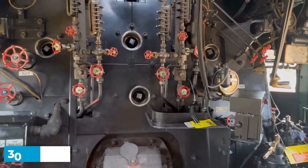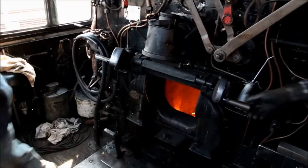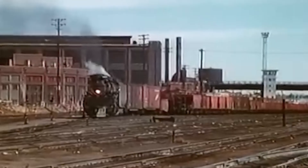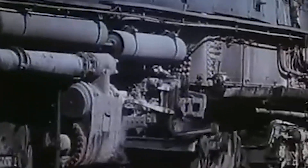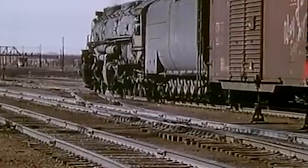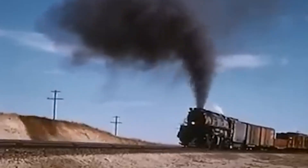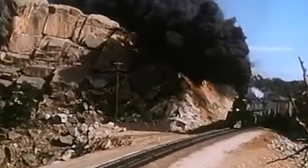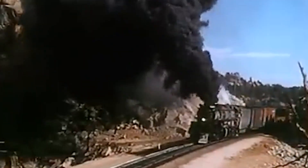The boiler pressure hit 300 pounds per square inch, generating 6,290 horsepower. For comparison, a modern semi-truck has maybe 400 to 600 horsepower. The Big Boy's tractive effort — the raw pulling power — measured 135,375 pounds of force, enough to yank a fully loaded freight train from a dead stop on an uphill grade. The firebox alone was 150 square feet, burning through 11 tons of low-grade Wyoming coal every hour. The tender carried 28 tons of coal and 25,000 gallons of water, enough to run for hours without stopping.